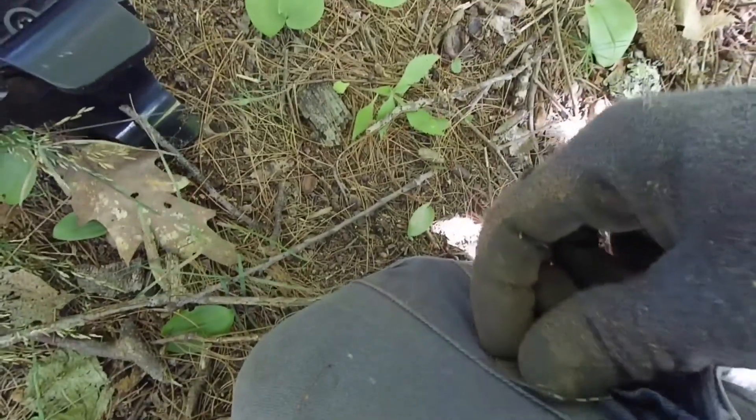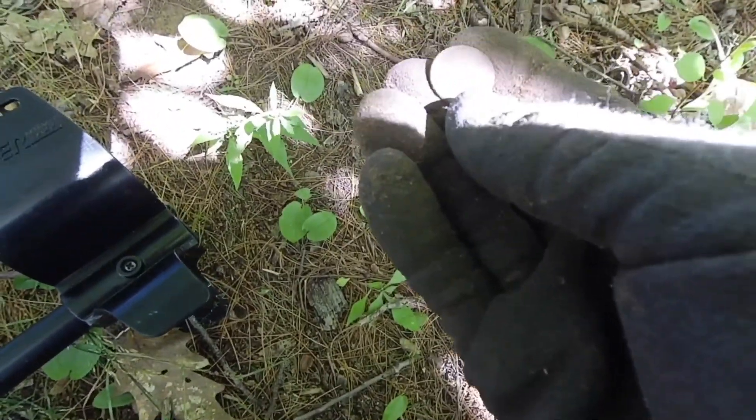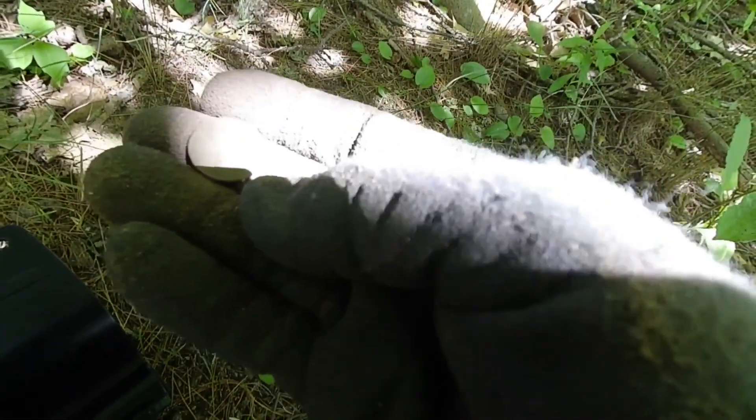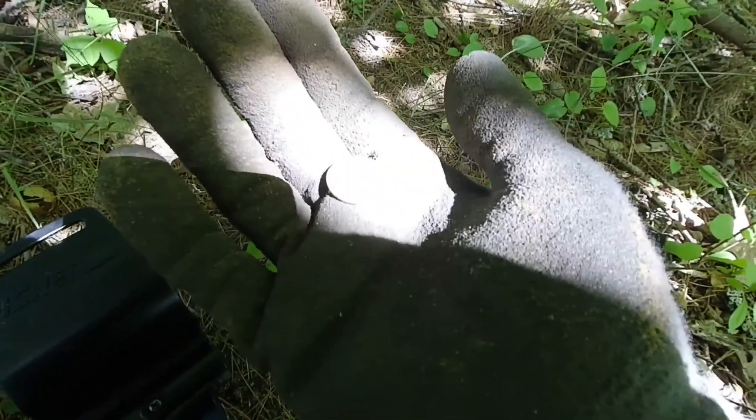We found our first coin of the day. Older, not real real old — it's a wheat cent. Let's see if we can get a date off it. That would give us kind of the idea of the area, the time period we're dealing with. Let's get it in the light — 1956. It's not terribly old, but pretty cool. Keep looking.